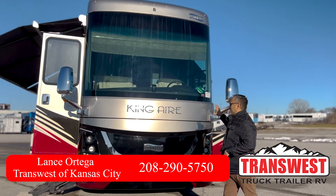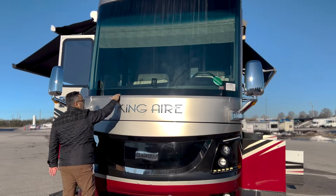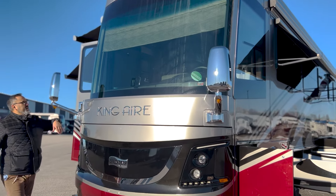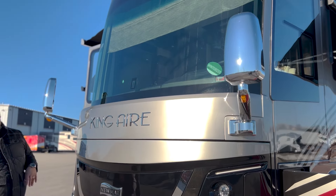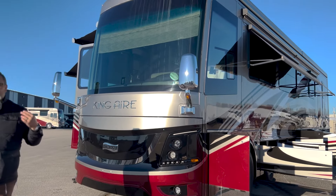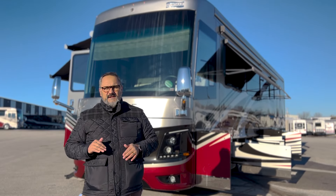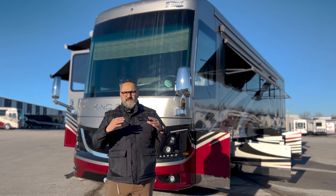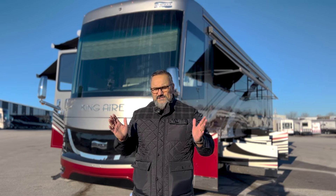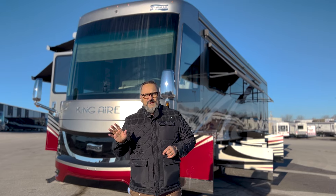Looking at the front cap, one of the things I really like about what Newmar has done is they've hidden the windshields up here in the front — you've got the big beautiful bonded windshield. You'll notice a little black box right here that's part of the MobileEye system for lane departure and collision mitigation. It's built on the Spartan K3 chassis, but Newmar takes the top rail only and custom builds their own STAR Foundation — which stands for Strong, True, and Robust — giving it a superior ride quality.